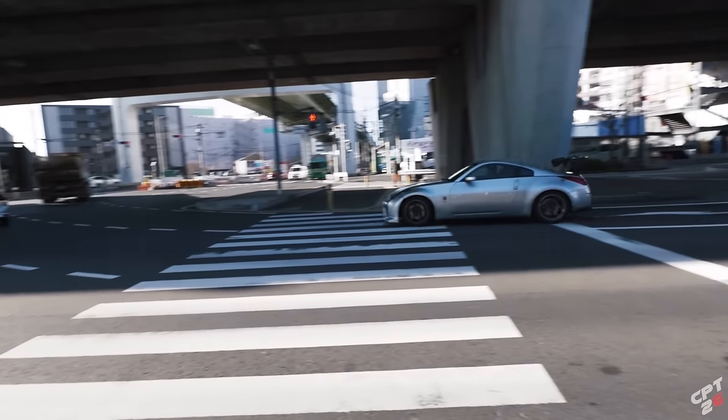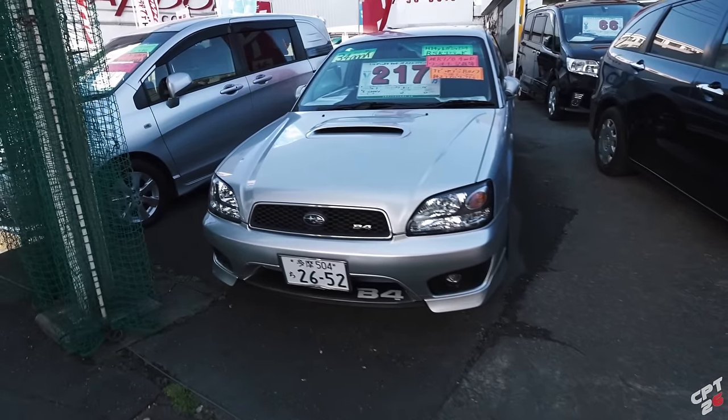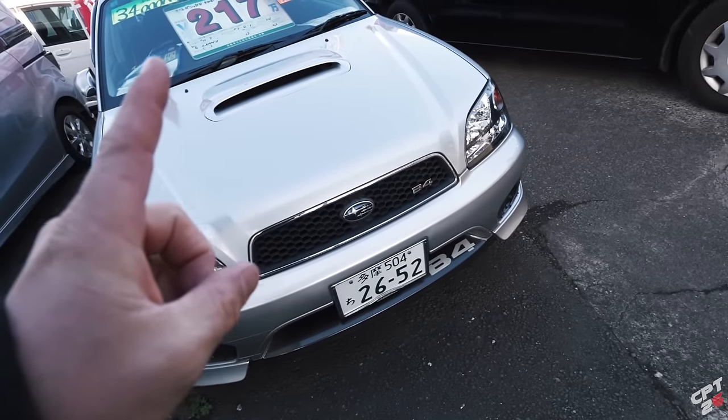Now I kind of want to walk around a little bit more. There's another dealership over here — let's see what else we can find. Come with me on my Tokyo car hunting journey. There's a 350Z with what looks like an R35 front bumper. Another car dealership.